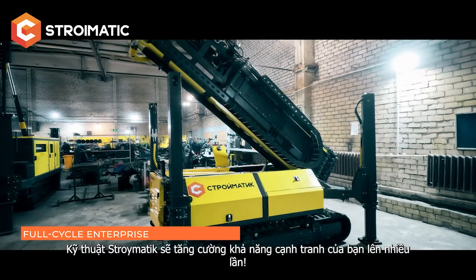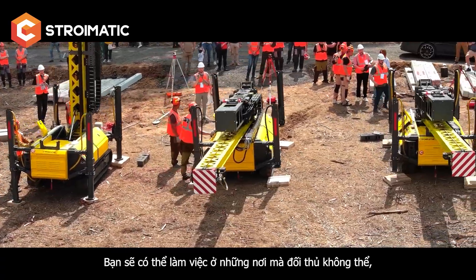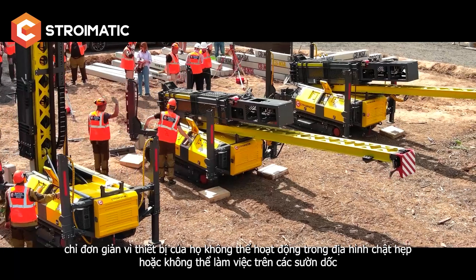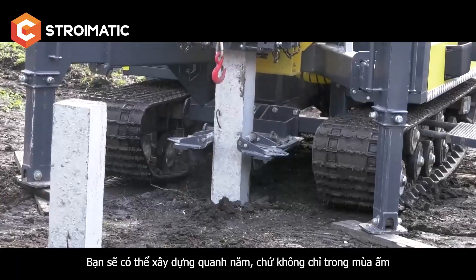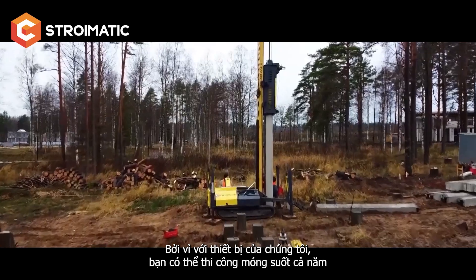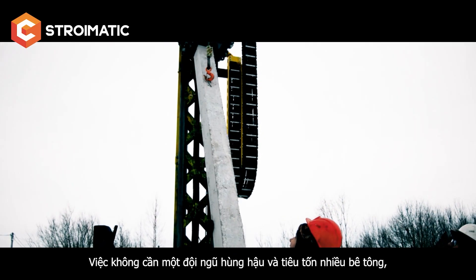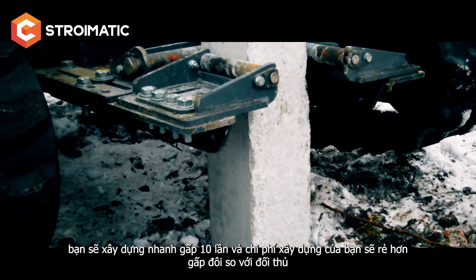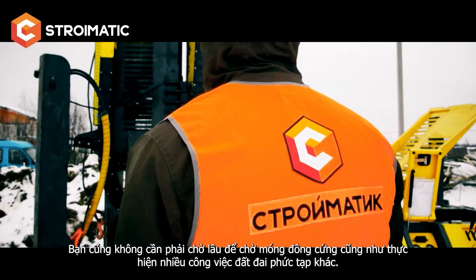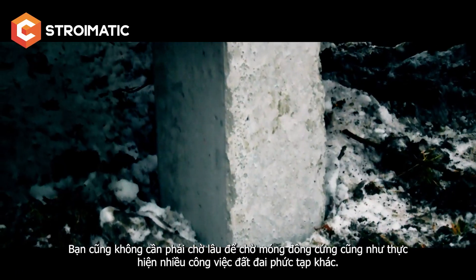Stroimatic technology will increase your competitiveness significantly. You will be able to work where your competitors can't, simply because their equipment won't fit into tight terrain or can't operate on slopes. You can build all year round, not just in the warm season. With our machinery, you will build 10 times faster and twice as cheaply, because you won't need a big crew or a lot of concrete. You won't have to wait for the foundation to harden or do extensive excavation work.